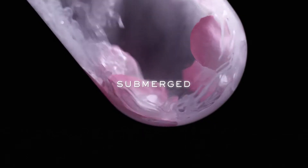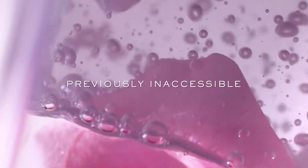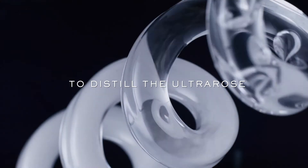The rose is submerged to delicately extract previously inaccessible potent molecules. The pressure is released to distill the ultra rose extract.